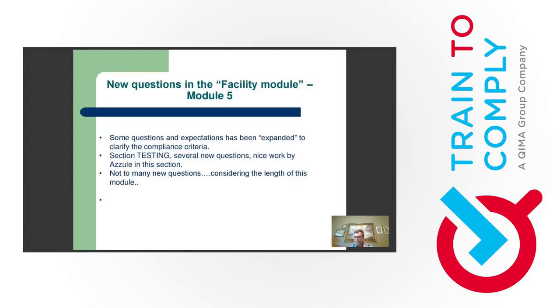The testing section is where the most important change in Module 5 is. There are several new questions — Azzule did really good work here. Interestingly, it's moving a lot of responsibility regarding testing decisions — swabs, products, water, etc. — to you, the operation. There are still some minimums, but much more decision-making authority is placed with the auditee. When I say 'to you,' please think about what fits and is worthy for your specific operation, not just what the auditor expects to see.